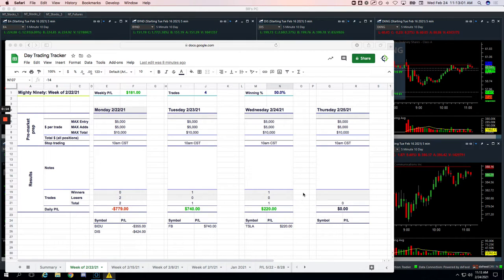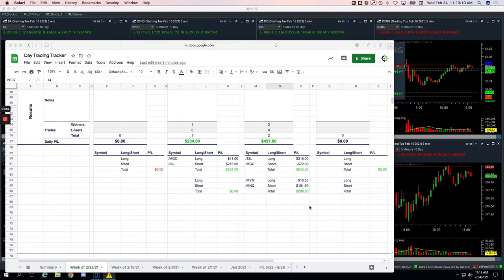So let's go through these — I'll show you what happened. First trade, my one Mighty 90 trade in Tesla was a winner for $220. Did two pairs trades today: one in gold versus silver — I was long silver, short gold for $243 — and then long Dow versus short NASDAQ for $208. So $451 on the pairs trades. Three for three on pairs trades this week.